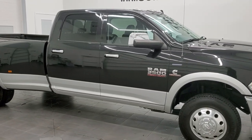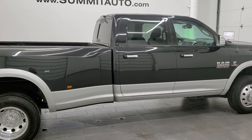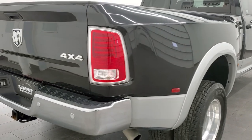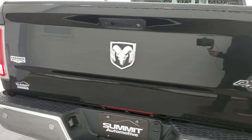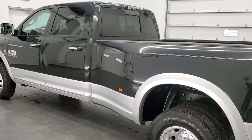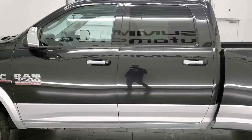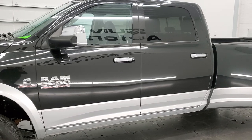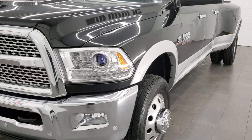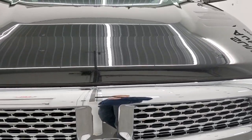Hey, this is Brett and this is a 2018 Ram 3500 Crew Cab Long Box Dual Rear Wheel Laramie, stock number 12472Z. We're here at Summit Automotive in Fond du Lac, Wisconsin, your new and used heavy duty truck headquarters. This truck has the 6.7 liter high output Cummins diesel engine, the Aisin heavy duty transmission, and auto leveling rear suspension. It's been fully safety inspected by our service shop with a fresh oil and filter change, all fluids checked and topped off — 100% ready to go.